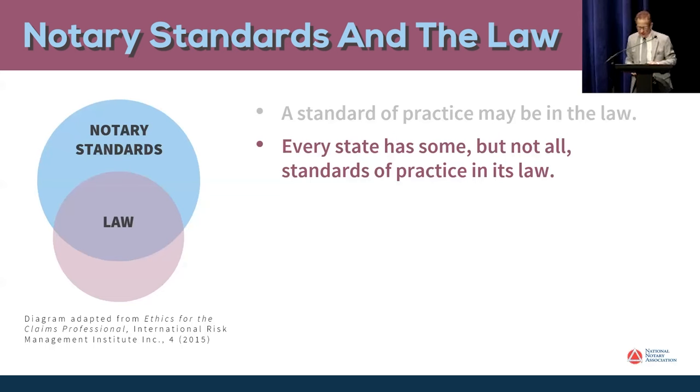Let me give you a couple of examples of standards of notary practice that are not in the law. There is a standard of notary practice that says notaries should not notarize a document containing blank spaces. The reason is, if you notarize a document with blanks, somebody could put something in there that wasn't supposed to be there after it's notarized — it's supposed to help prevent fraud. From my reading of Maryland law and DC law, I don't think that standard is in there, but it's still a standard of practice that notaries should adhere to.